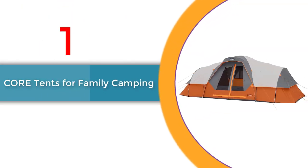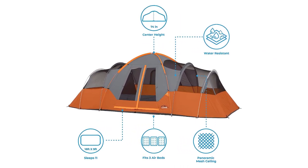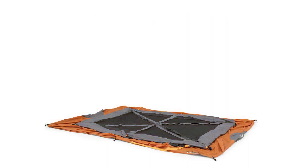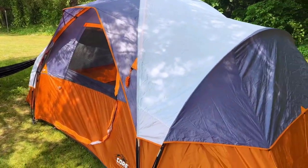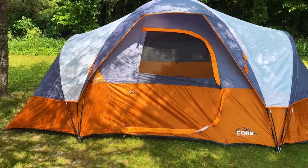Number 1: Core Tents for Family Camping. Introducing the best family camping tents of 2023 — Core Tents for family camping, hiking, and backpacking. Whether you're planning a solo adventure or embarking on a thrilling outdoor expedition with your loved ones, these tents are a must-have. Available in 4-person, 6-person, 9-person, and 11-person sizes, they provide a spacious interior for maximum comfort and convenience.